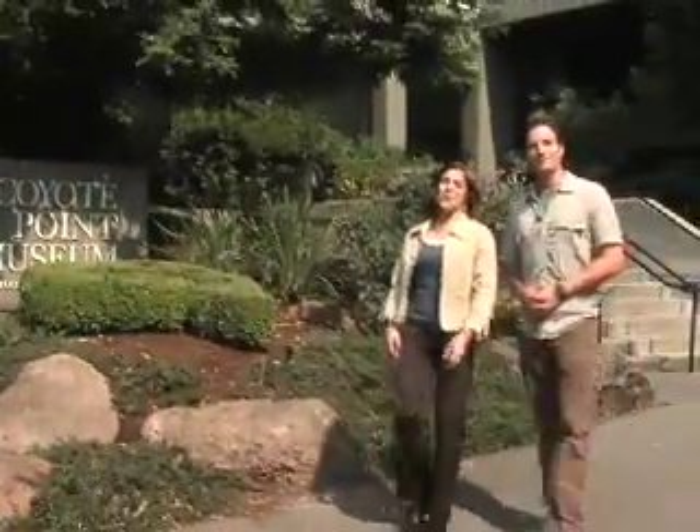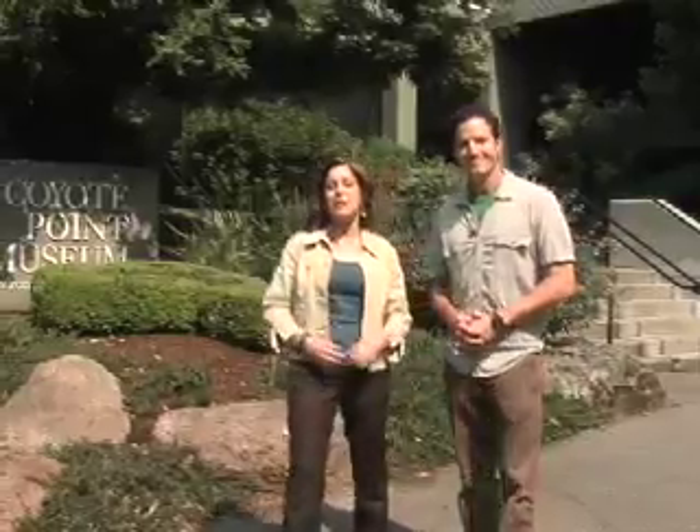Hey everybody, thanks for watching Your Green Life. We're here at Coyote Point Museum for Environmental Education. This place has a ton of exhibits that kids can get really close to, including some with endangered animals. Speaking of which, the race is on to save one of the great endangered turtles, and we caught up with some students cheering them on.